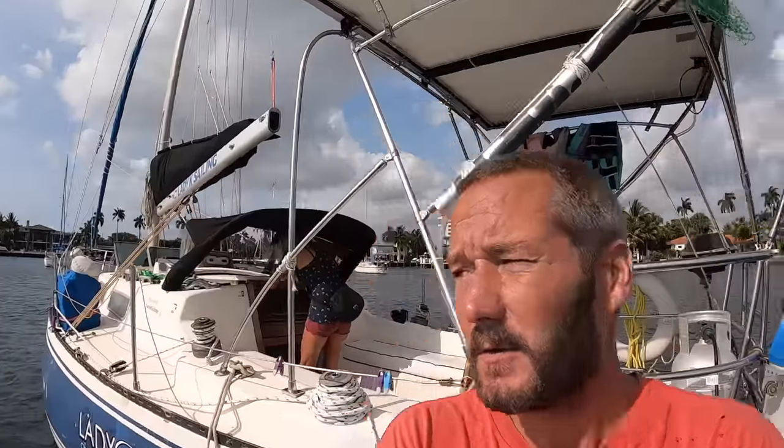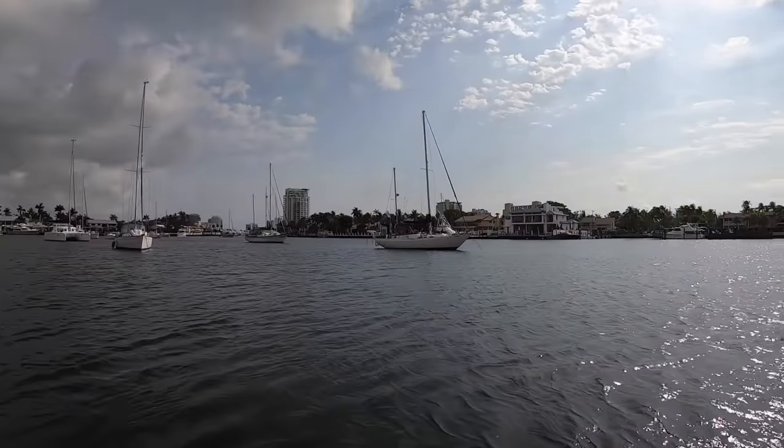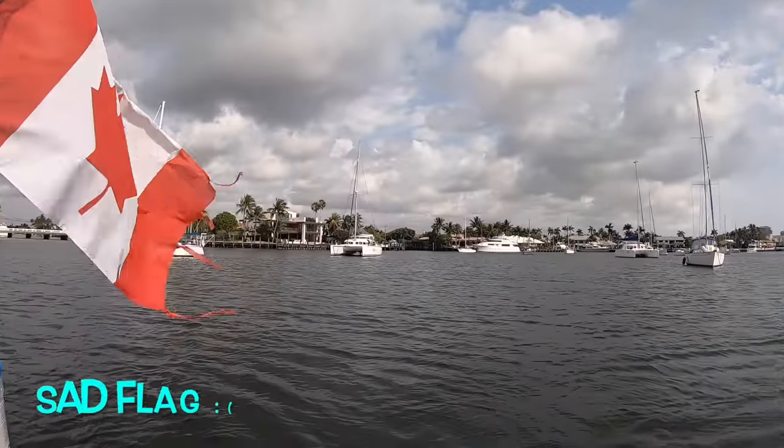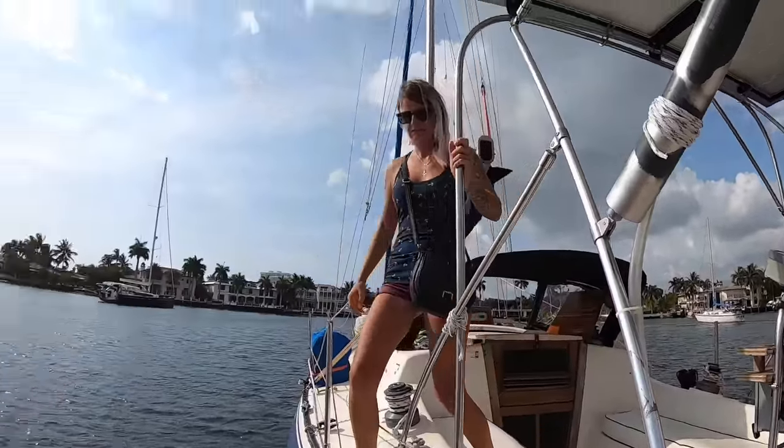We're anchored right now in Lake Sylvia, which is very nice. It's very protected and very surrounded by multi-million dollar homes. It's a pretty cool spot and a very, very populated and densely populated area.